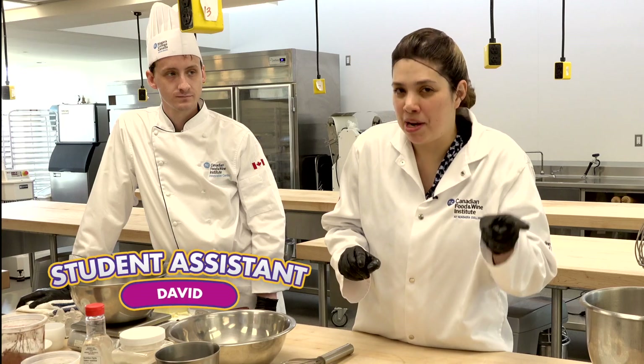Today we're gonna do an experiment. Have you noticed at home sometimes the brownie is a little too tough, or too chewy, or too soft? We need to understand why that happens.